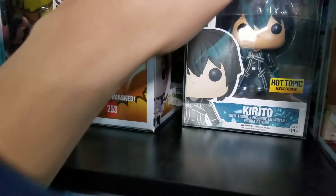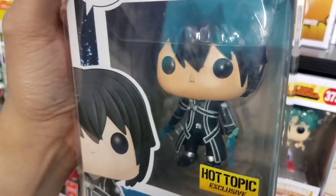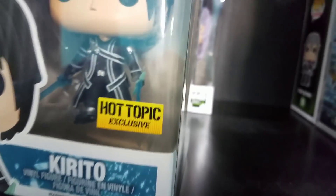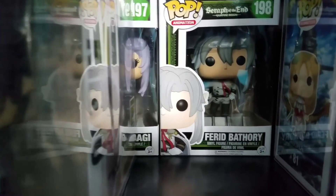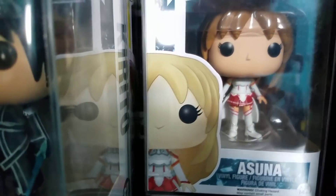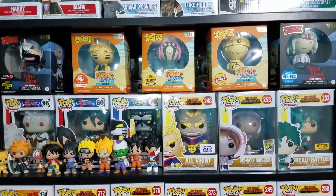Seraph of the End is basically about vampires taking over and these guys are fighting them; the main character ends up getting demon abilities. We also have the Hot Topic exclusive Kirito from Sword Art Online — he has two blue swords, while the common version has a blue sword and a black sword. We have Mikaela from Seraph of the End, one of the main characters who ends up being a vampire and the best friend of Yuchiro. And then there's Ferid Bathory, kind of the main villain, and Asuna from Sword Art Online.